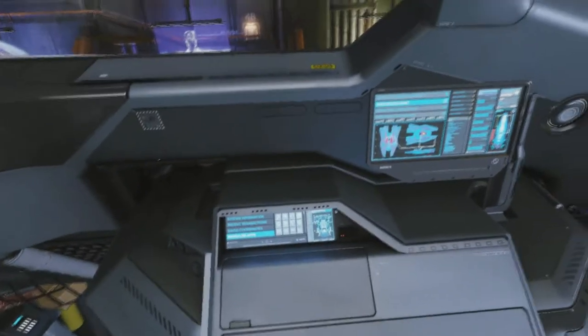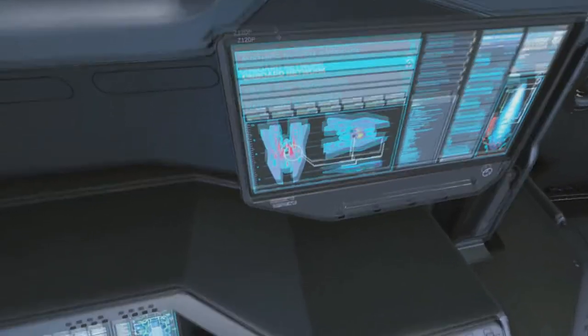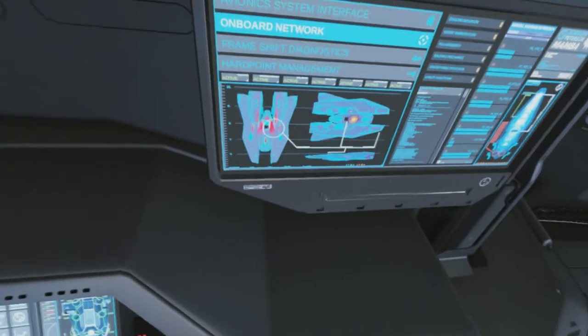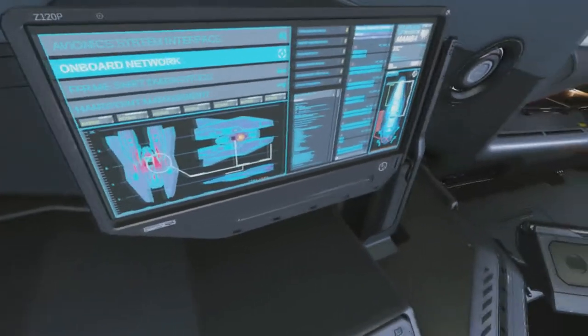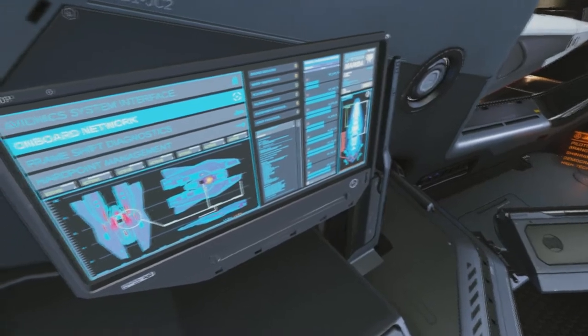I kind of wish you could mess around with the modules like you can in Star Citizen for specific modules, but sadly this is Elite Dangerous — a lot of this stuff is just cosmetic. It's there to make it look cool so you feel more like a pilot rather than just feeling like you're playing a game. The immersion isn't completely broken when you have all this stuff going on.